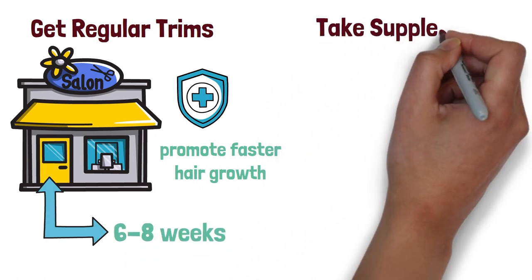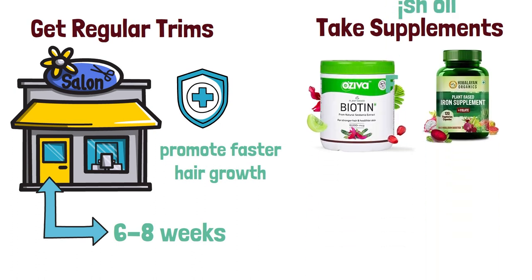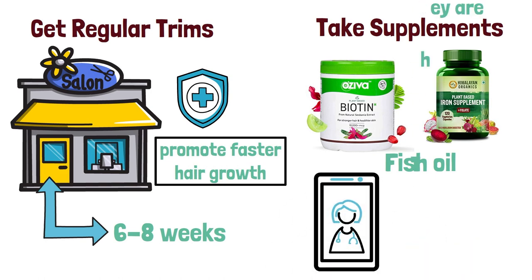Six: take supplements. Taking supplements such as biotin, iron, and fish oil can help to promote faster hair growth. Talk to your doctor before taking any supplements to make sure they are safe for you.